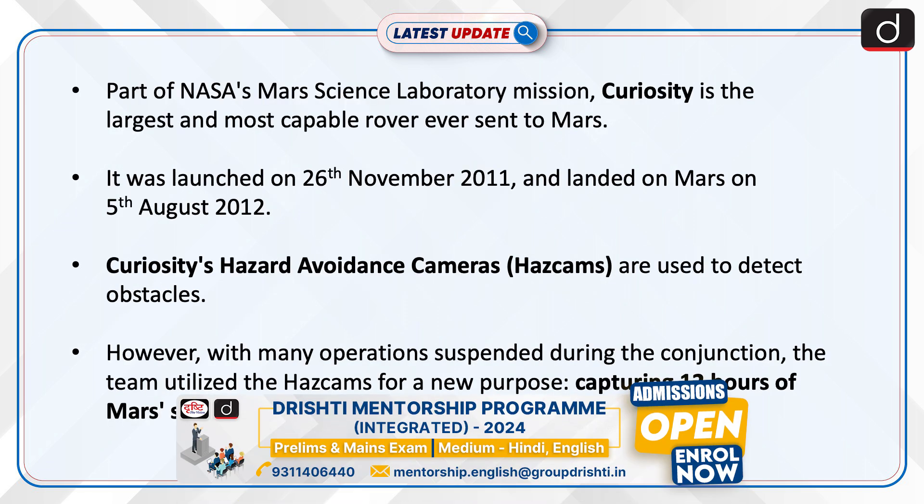Part of NASA's Mars Science Laboratory mission, Curiosity is the largest and most capable rover ever sent to Mars. It was launched on 26 November 2011 and landed on Mars on 5 August 2012.